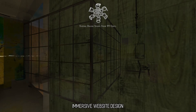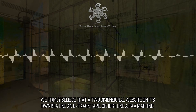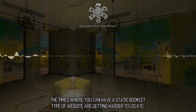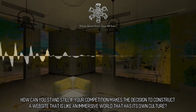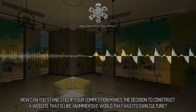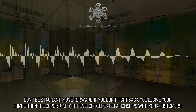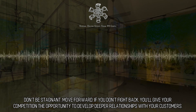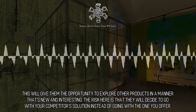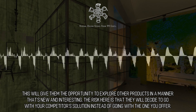Immersive website design. We firmly believe that a two-dimensional website on its own is like an 8-track tape or a fax machine. Static, brochure-type websites are getting harder to justify. How can you stand still if your competition constructs a website that is like an immersive world with its own culture? Don't be stagnant — move forward. If you don't fight back, you'll give your competition the opportunity to develop deeper relationships with your customers and the risk that they'll choose a competitor's solution instead of yours.